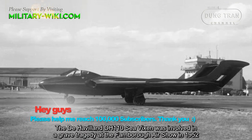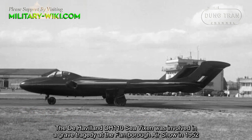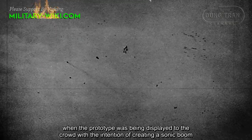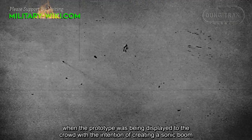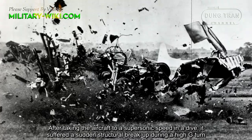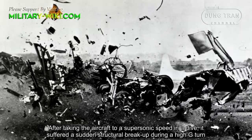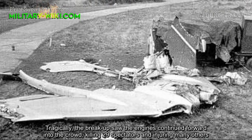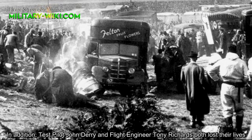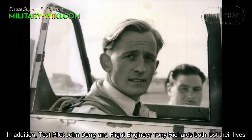The De Havilland DH-110 Sea Vixen was involved in a grave tragedy at the Farnborough Air Show in 1952, when the prototype was being displayed to the crowd with the intention of creating a sonic boom. After taking the aircraft to supersonic speed in a dive, it suffered a sudden structural break-up during a high-G turn. Tragically, the engines continued forward into the crowd, killing 29 spectators and injuring many others. Test pilot John Derry and flight engineer Tony Richards both lost their lives.